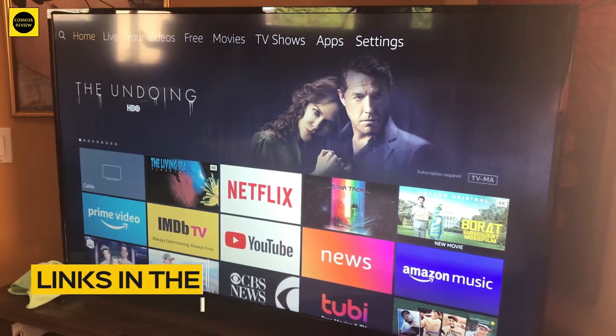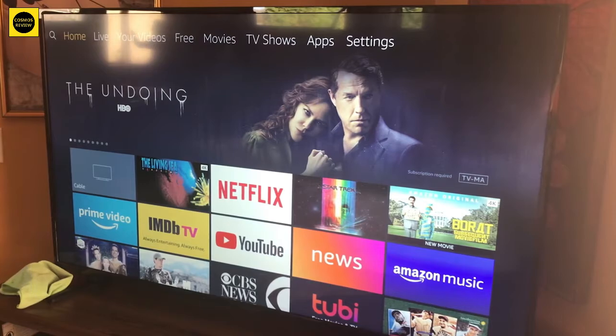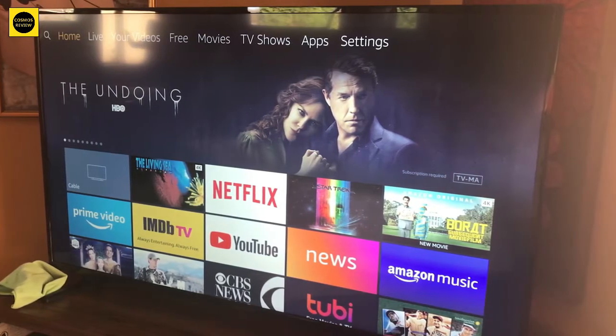All the links to find the best prices on all the products mentioned in this video will be in the description below. The products mentioned are in no exact order, so be sure to stay tuned until the end so you don't miss anything.